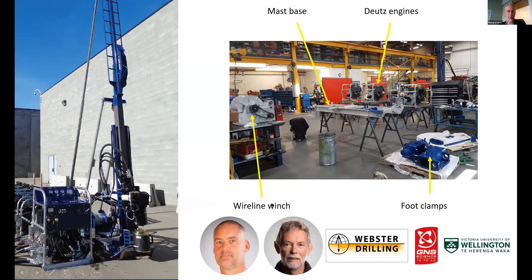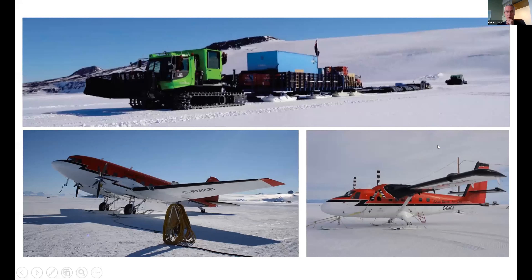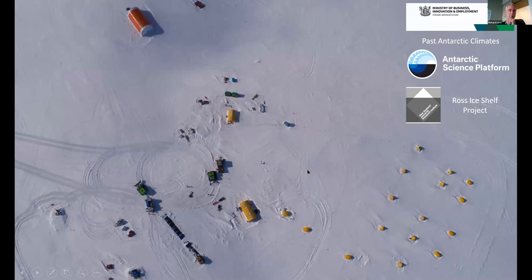The drill rig itself is currently being built. The build is being led by Alex Pine and Darcy Mandeno, supported by the Antarctic Science Platform, GNS Science, and Victoria University. It's a fairly small rig, currently being built on the factory floor in Canada — it's all coming together slowly but surely even in a COVID-strained world. We'll get out to the drill site using traverse and aircraft supported through Antarctica New Zealand, utilising the same camp infrastructure successfully deployed through the platform and the NZARI-supported Ross Ice Shelf project.